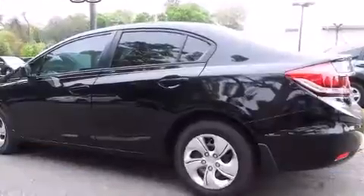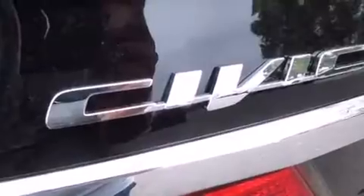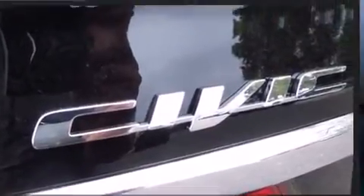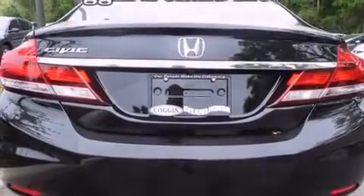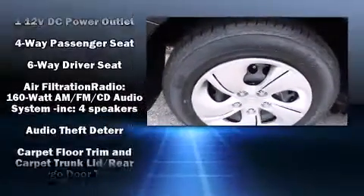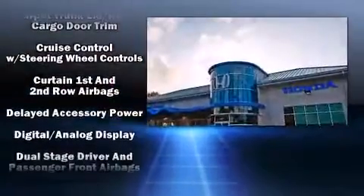Top features include air conditioning, delay-off headlights, one-touch window functionality, remote keyless entry, and more. Audio features include a CD player with MP3 capability, steering wheel mounted audio controls, and four well-positioned speakers.